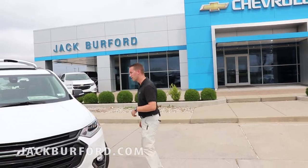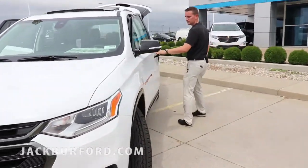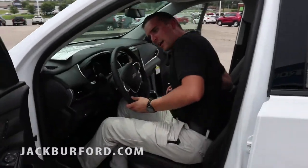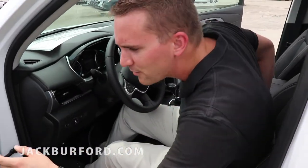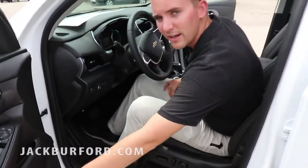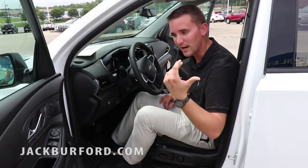Let's check out the inside a little bit more. Like the High Country, you're gonna have your memory seating and exit seating. You're still gonna be able to open up your trunk and close it by the push of a button.